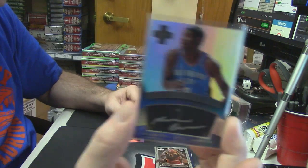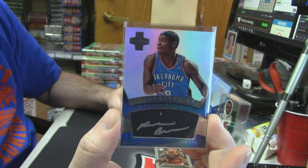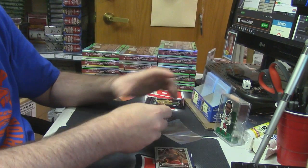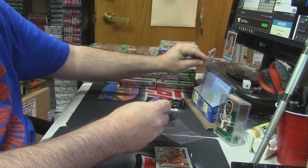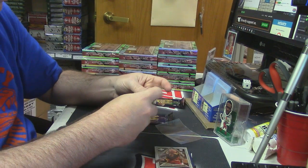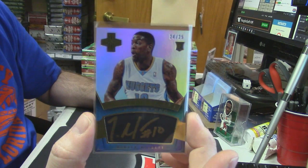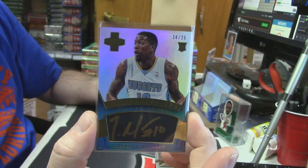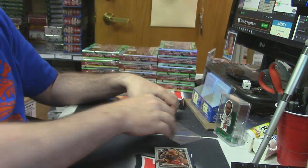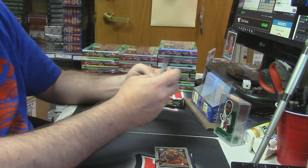For the Oklahoma City Thunder, Ronnie Brewer autographed card. And another gold auto — double gold, 24 out of 25. It is Julian Stone, but it is out of 25.